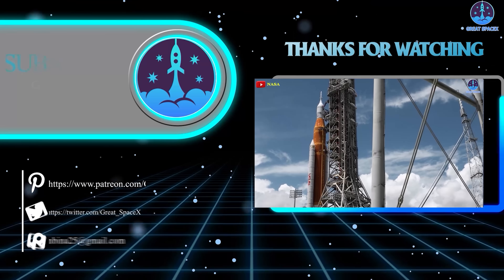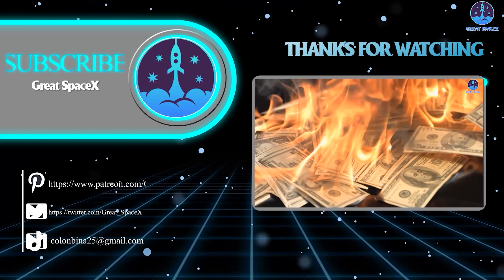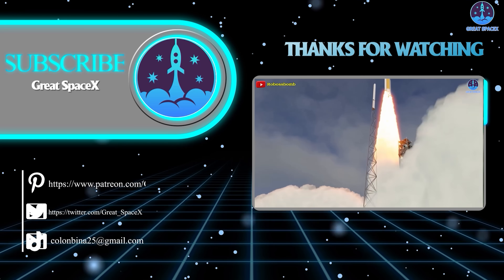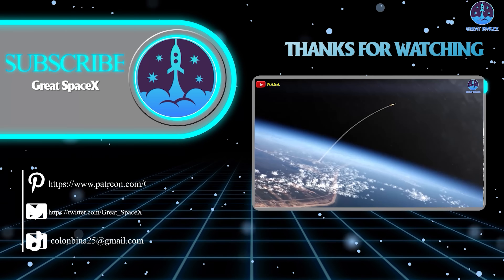This has been Kevin with GreatSpaceX. Don't forget to like this video and subscribe if you haven't already to stay up to date with the latest milestones in SpaceX's journey. Thank you so much for watching, and always remember: curiosity, imagination, and inspiration will follow you so long as you keep looking up.